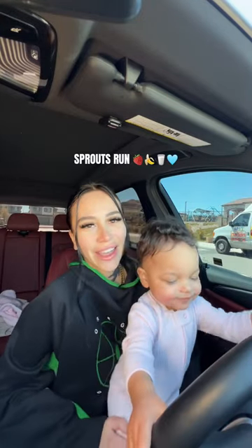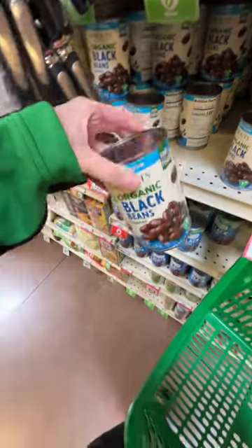We need to go get more baby pouches and some groceries for the house, so we're gonna go to Whole Foods and Sprouts today. I'm gonna grab some black beans because I feel like these are always good to have.